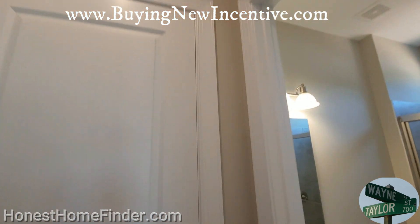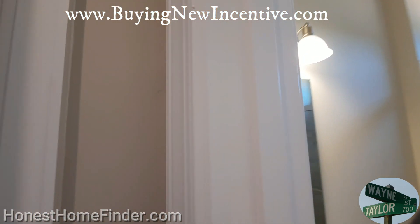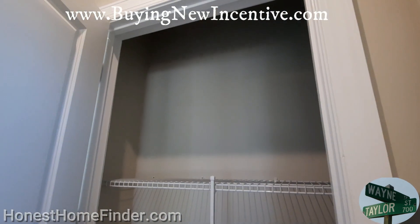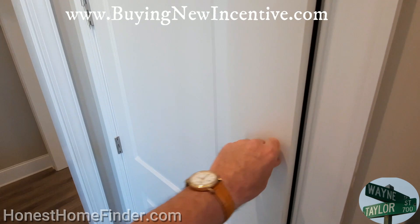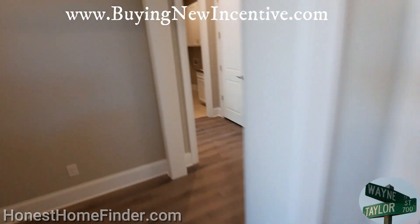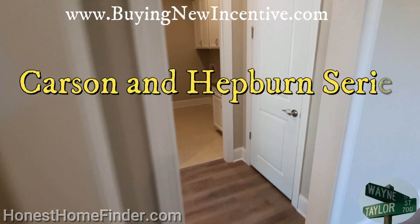It's like 10 floor plans. I've got them in two series — the Carson and the Hepburn — anywhere from two bedrooms, I think up to five.